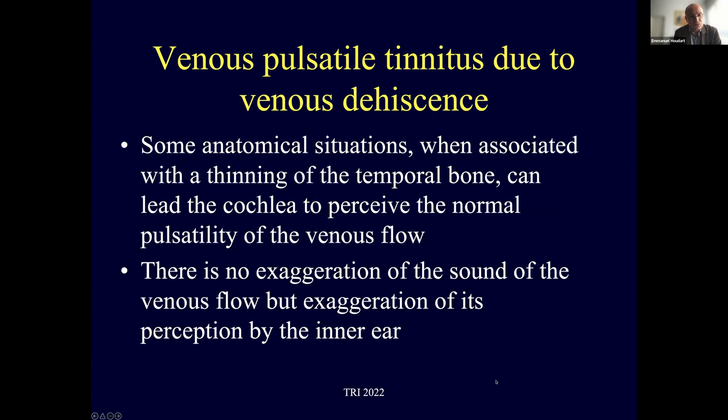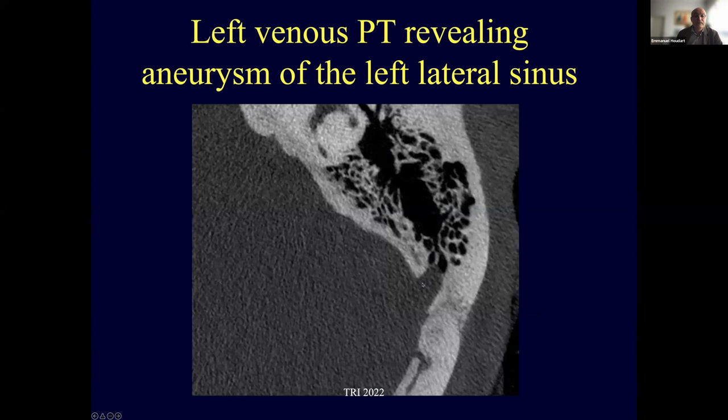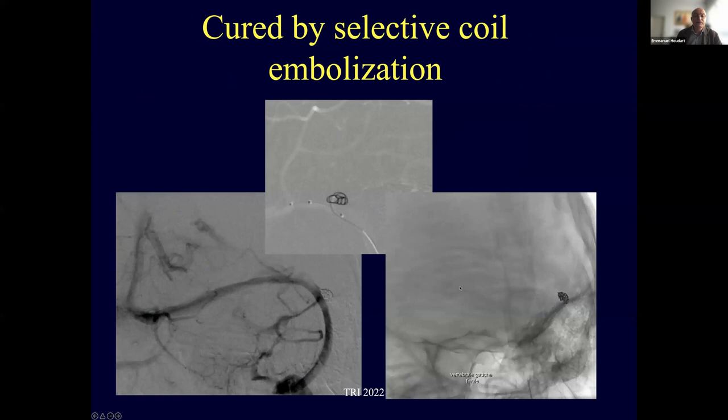Apart from the main cause, there are other causes of venous pulsatile tinnitus due to venous decency. Some anatomical situations, when associated with thinning of the temporal bone, allow the cochlea to perceive the normal pulsatility of venous flow — not an exaggeration of flow but an exaggeration of its perception. One such cause is the aneurysm or pouch of the lateral sinus that enters contact with the mastoid cell, transmitting sound to the cochlea, diagnosed on temporal CT scan and treated by selective coil embolization of the venous pouch.